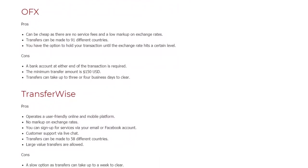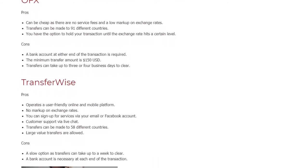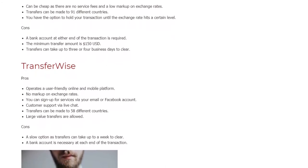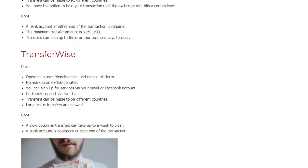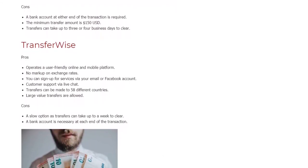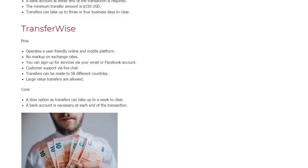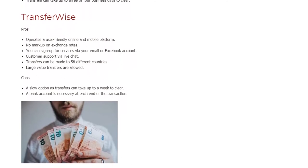TransferWise. Pros: Operates a user-friendly online and mobile platform. No markup on exchange rates. You can sign up for services via your email or Facebook account. Customer support via live chat. Transfers can be made to 58 different countries. Large value transfers are allowed. Cons: A slow option, as transfers can take up to a week to clear. A bank account is necessary at each end of the transaction.